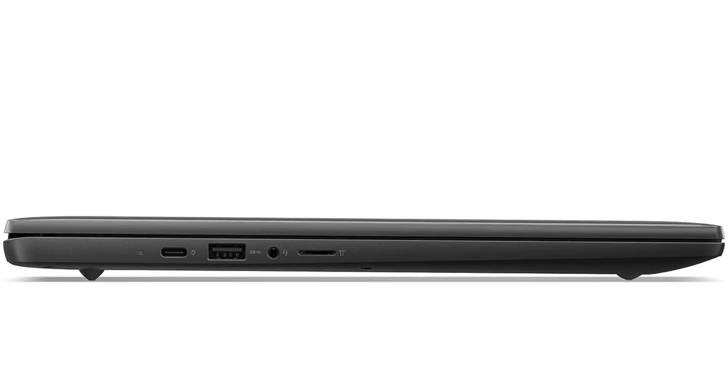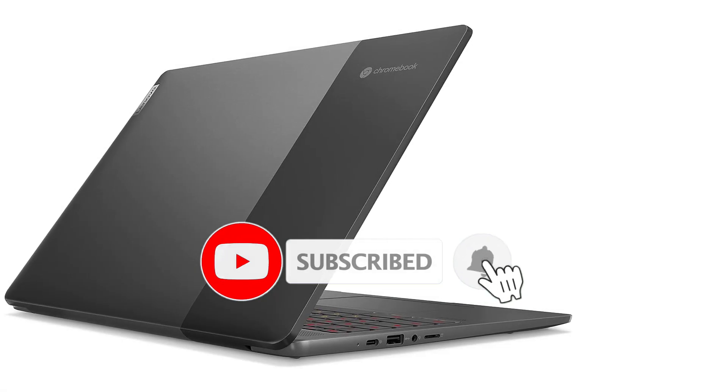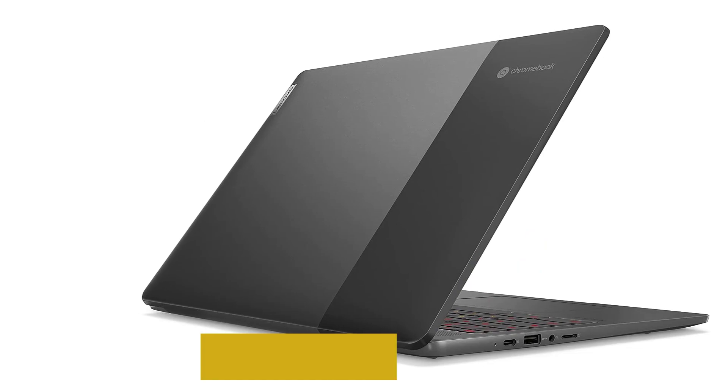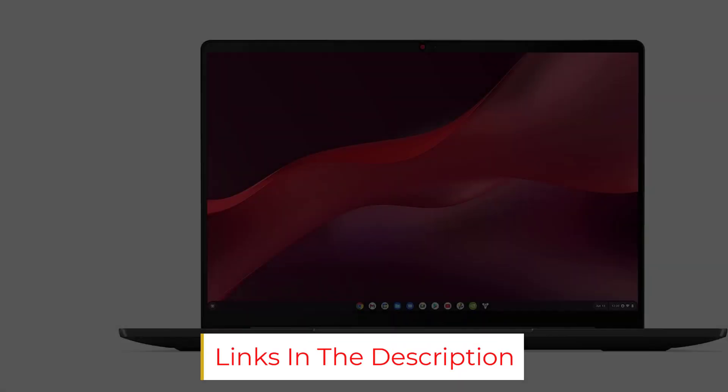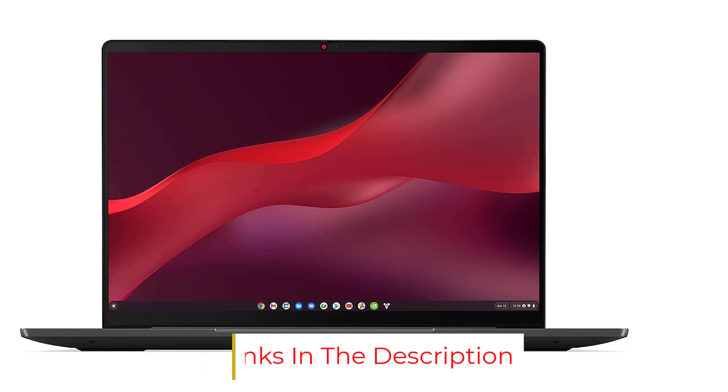However, there are compromises to be aware of. The plastic design feels a little cheap, while the keyboard, trackpad, and 720p webcam could all be better. It's also much more expensive in the UK than in the US, with extra internal storage being the only benefit. But considering the price and everything you're getting, it's a fine laptop for fans of cloud gaming.